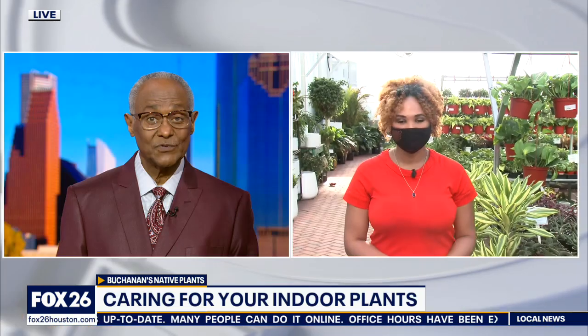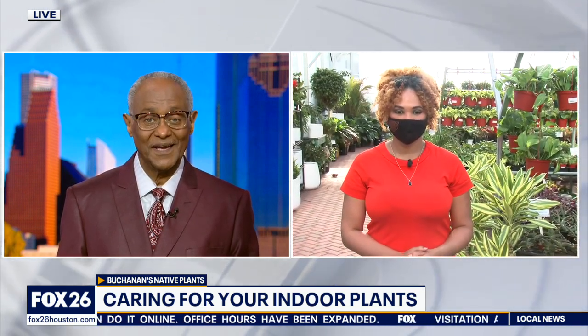Indoor plants also suffered during February's freeze, as many of us lost heat inside our homes for several days. Fox 26's Chelsea Edwards is getting some help from the experts live at Buchanan's Native Plants in the Heights.